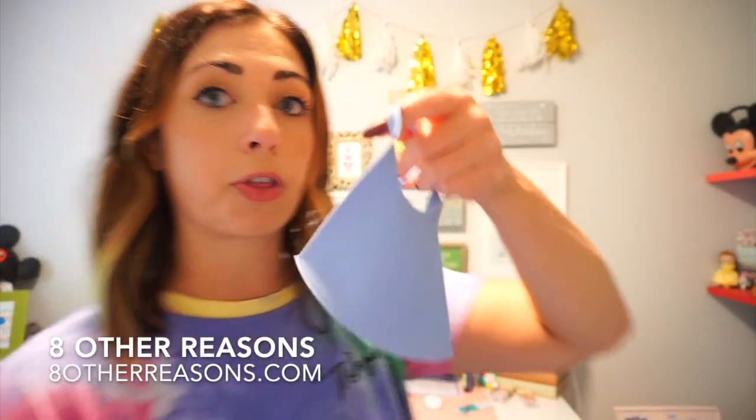The next mask I got in my spring FabFitFun box — it's the brand Eight Other Reasons. It came in a pack of three and they're so lightweight. It was black, pink, and blue. I love them — they're just so comfortable and really really lightweight. They passed the candle test. I really like these and look at how thin they are. I highly recommend them and you can get them on their website — you don't have to get them through FabFitFun.